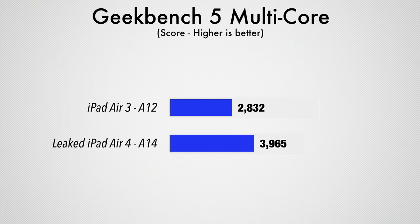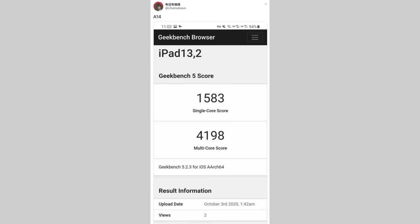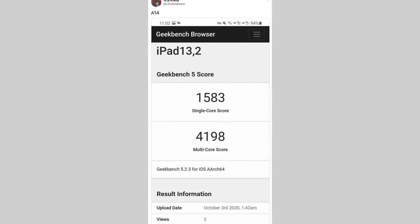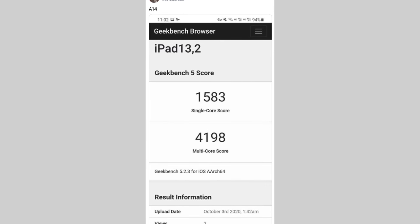So if we apply that 40% improvement to the performance of the iPad Air 3, we should be getting around 3,965 points in multi-core performance in Geekbench 5. Now if we look at the A14 benchmarks leaked by Love2Dream on Twitter, it actually got a multi-core score of 4,198 points — quite a bit higher than what Apple is advertising. So it seems like Apple was actually understating the real performance gain, which is a really good sign.